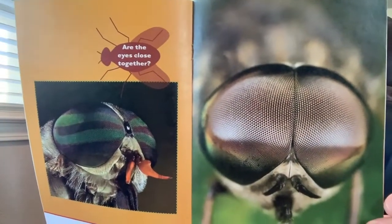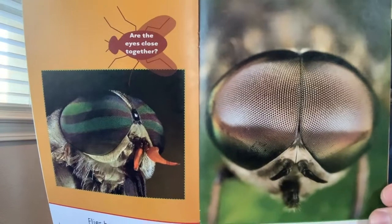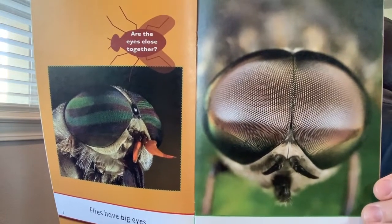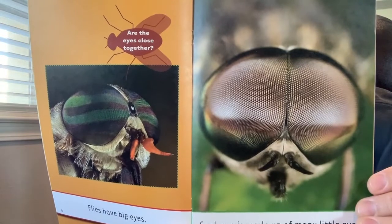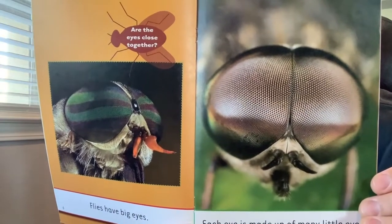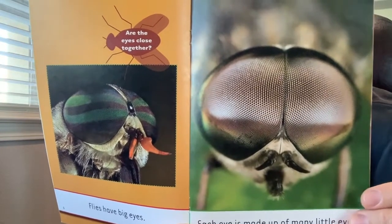Why do flies need to see everywhere? Predators! Can you think of a predator that might want to eat a fly? Tell them to your family. Do you think a spider would eat a fly? Yes. How about a lizard? Yes. Maybe a frog? Yes. What other predators can you think of?